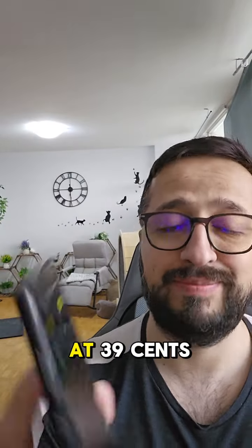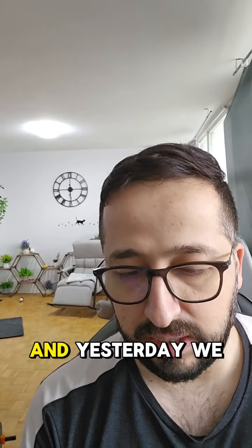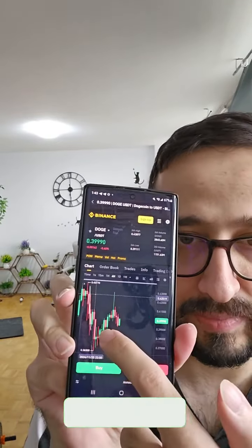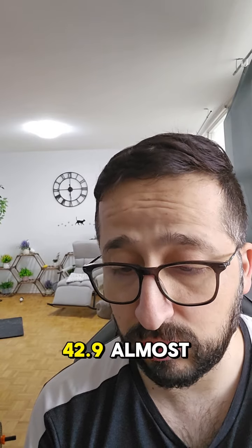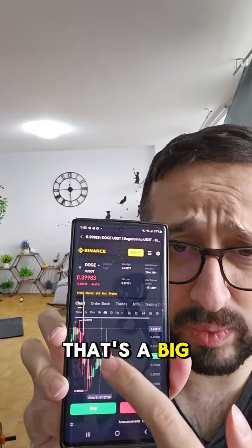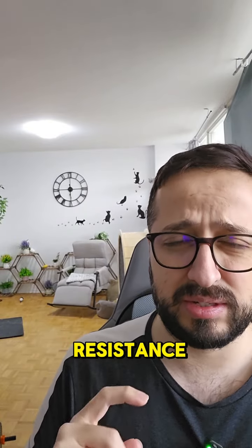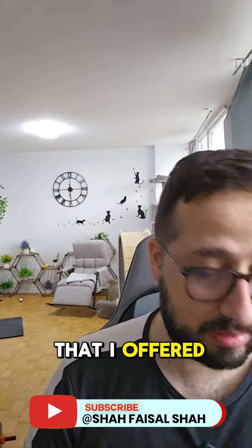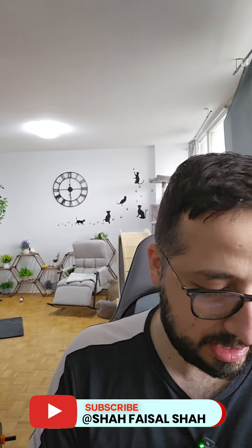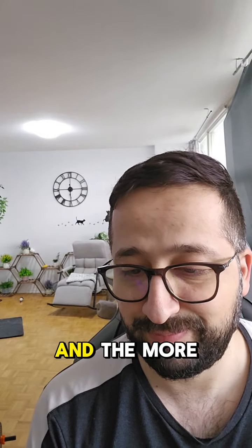Dogecoin is sitting at 39.9 cents, almost 40 cents. Yesterday we were close to 40 cents as well. It did go up towards 42.9 but that was a big wick. We talked about 42 cents as the first line of mini resistance and 44 cents as our resistance. The support I offered was always 34 cents, but Dogecoin is not able to hold on to these areas.